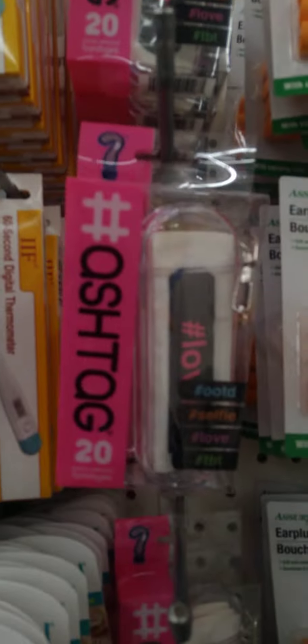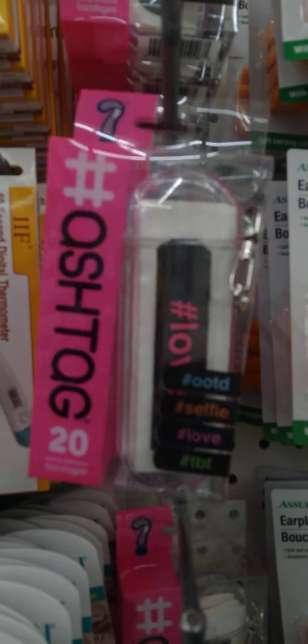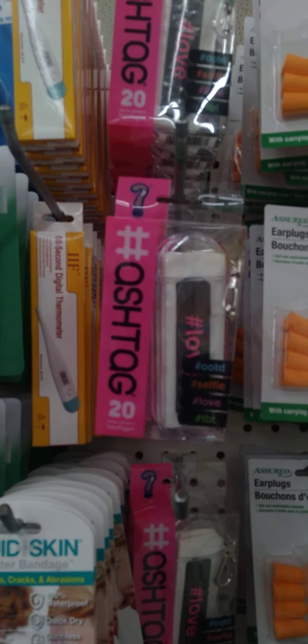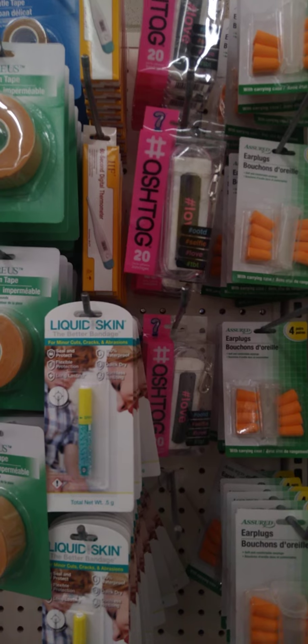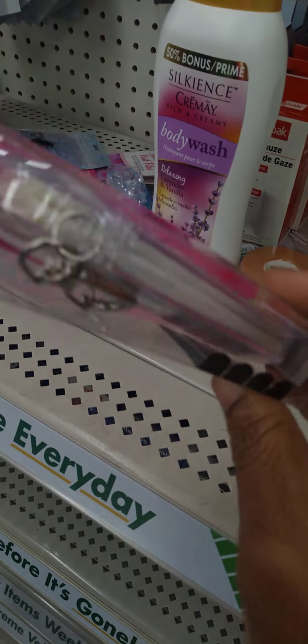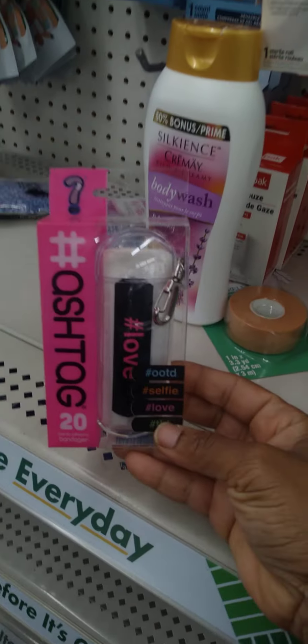Guys, have you seen these cute band-aids? Oh wow — outfit of the day, selfie, love, throwback Thursday. Those are really cute. They also come with a travel case and you can connect it to like a purse or a bag. Really nice find.